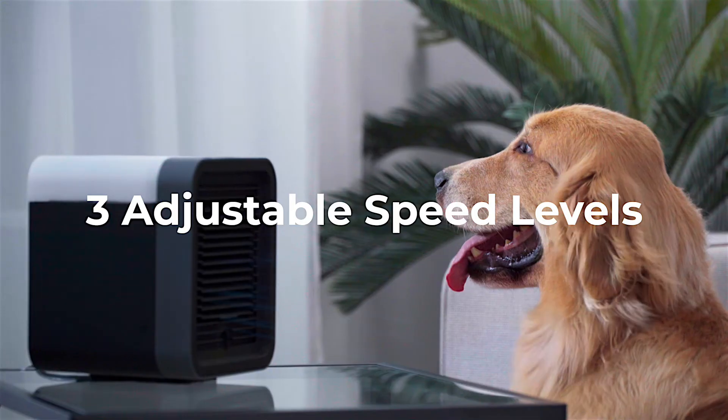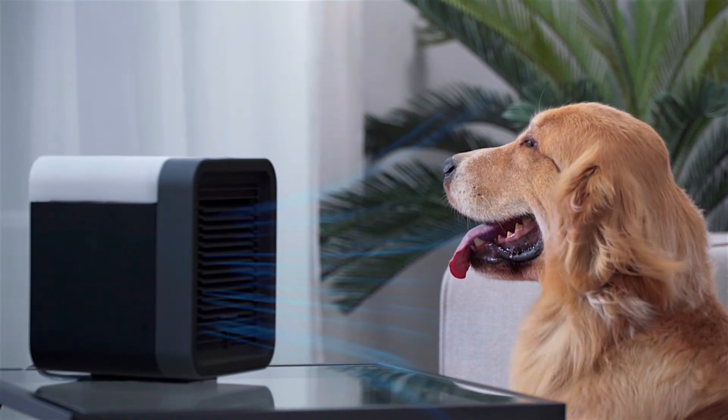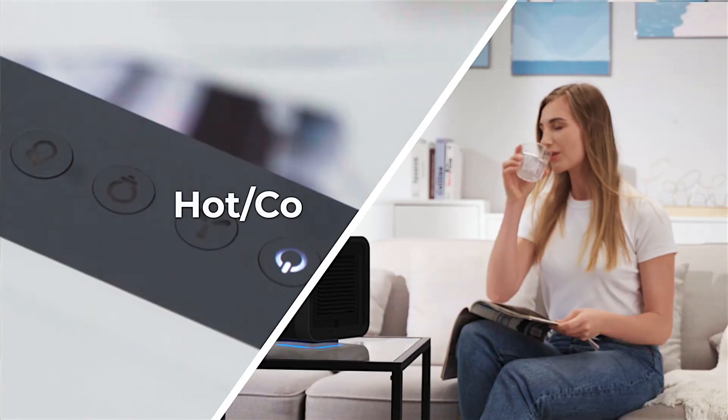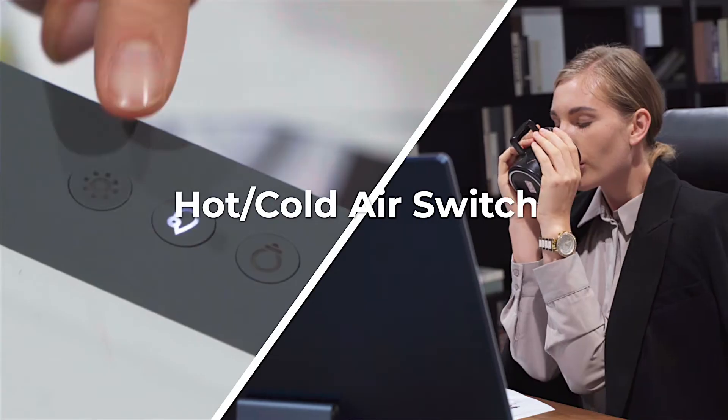With three adjustable speed levels, Frida can cool the air by 9 degrees Fahrenheit and keep you comfortable anytime. With a one-button design, Frida makes it easy to switch between a cooler and a heater.